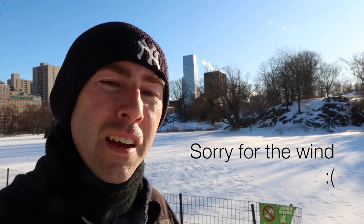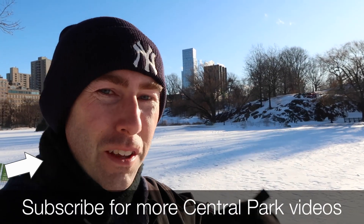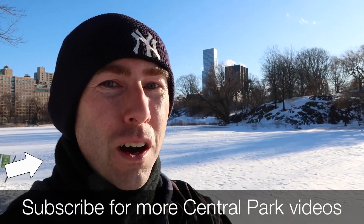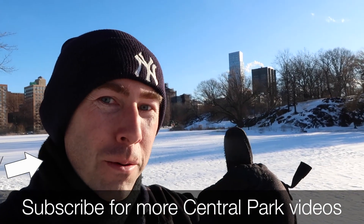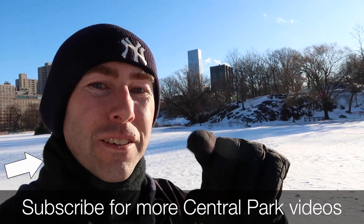Hope you guys enjoy your time in the park, especially here in the winter. Definitely come to the park any season. If you want to see the park under other conditions, click some of these other videos. I'm in the park almost every day — I love it here. Hopefully you will too. If you liked the video, give it a thumbs up, make sure you subscribe, and I'll see you later. Bye.